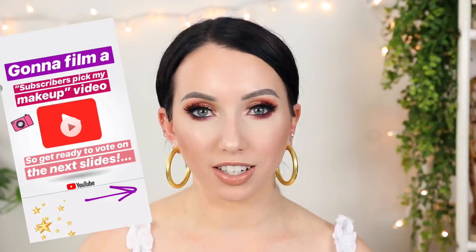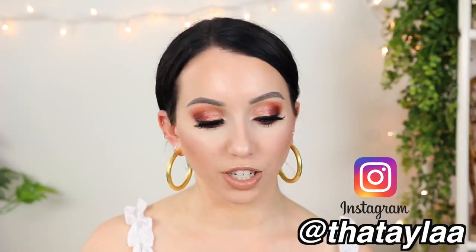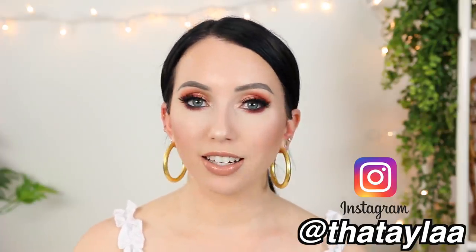Today you guys chose my makeup. I went on Instagram and did a series of stories polls where you chose between two different items for each category. In the end you guys chose my full face of products that I used today to create this look. I thought it would be fun to do this together, have a little kumbaya moment.